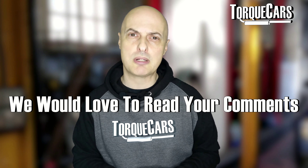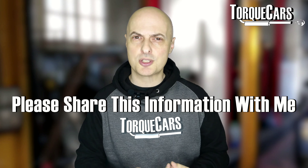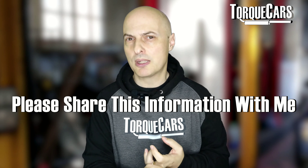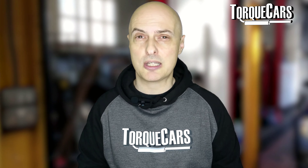Let us know in the comments what your thoughts are on the red line and where you tend to drive in your everyday driving. I'm very curious to know what engine you've got and where you tend to explore most in the RPM range. I think for most drivers it's probably the middle to upper third of the RPM range, but I know there are exceptions, and I would love to hear from you in the comments.